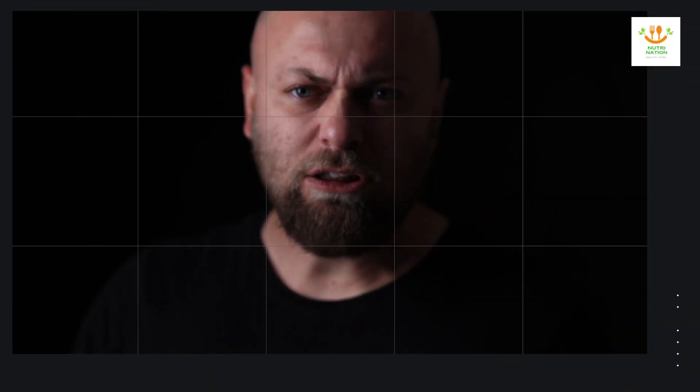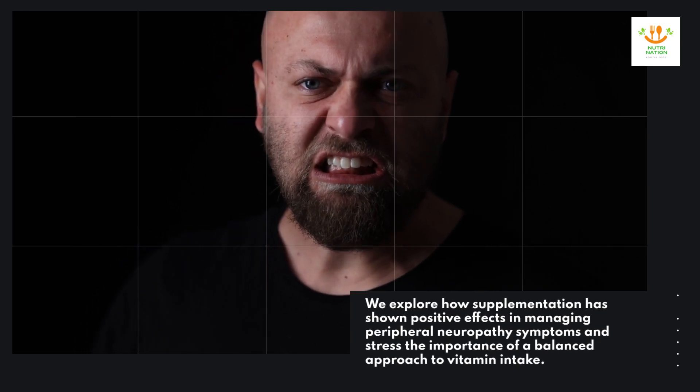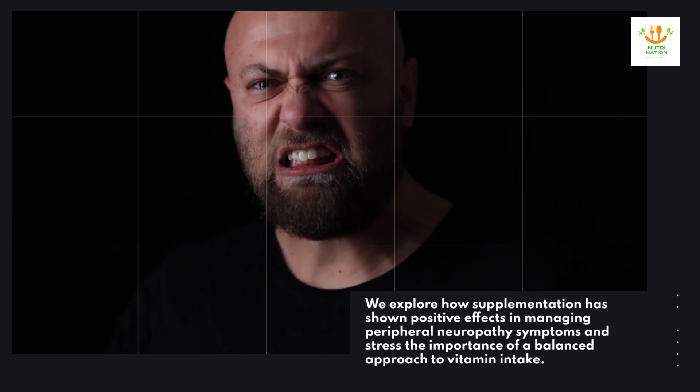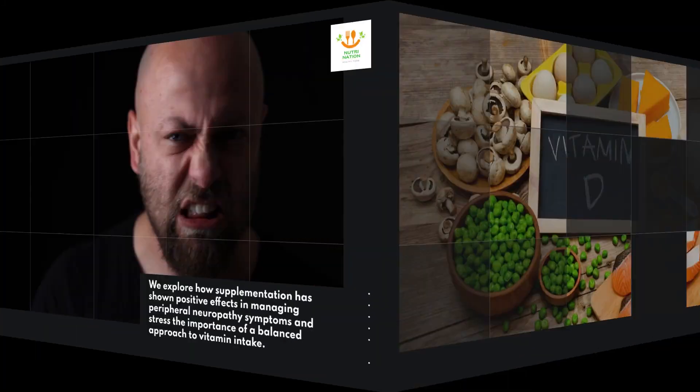Supplementation has shown positive effects in managing peripheral neuropathy symptoms, and a balanced approach to vitamin intake is important.